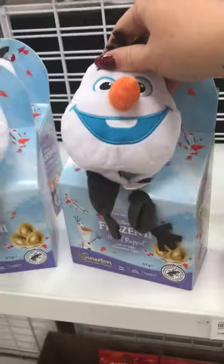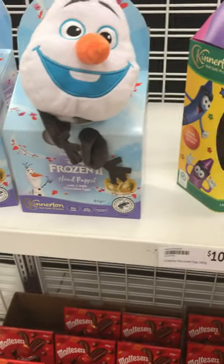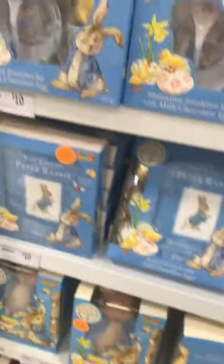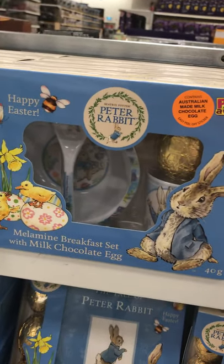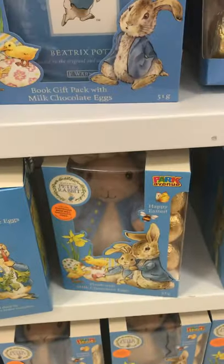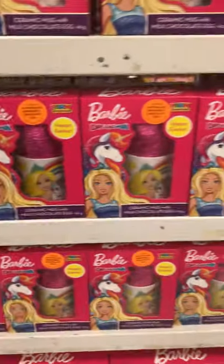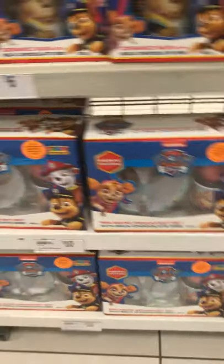You've got your Frozen — Olaf hand puppet with eggs inside. Crayola. I think they're just starting to put these things out. You've got your Peter Rabbit for $10 — the kids set with bowl, spoon, mug and egg, the one with the book, and Peter Rabbit himself. And then the Barbie and the pink troll — they're all $6, and $10 for the bigger set. Same with the Barbie.